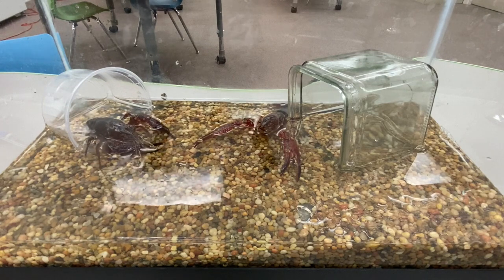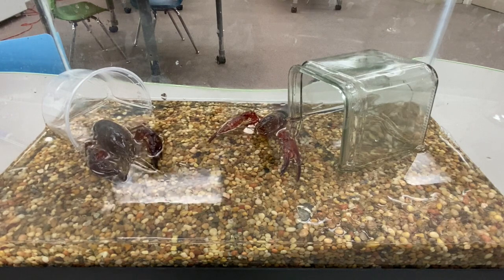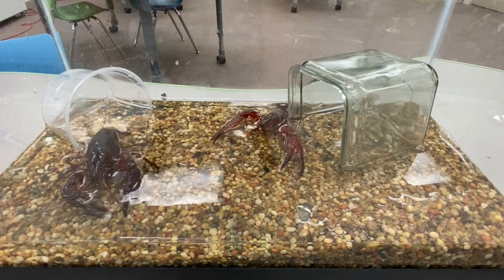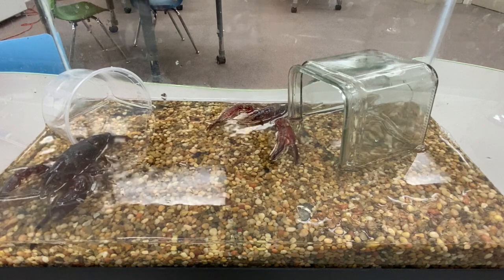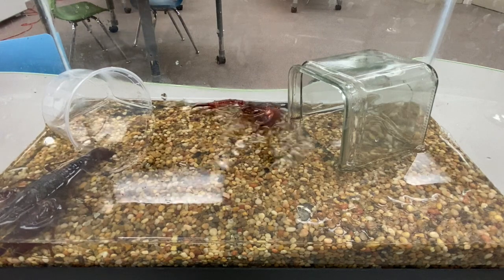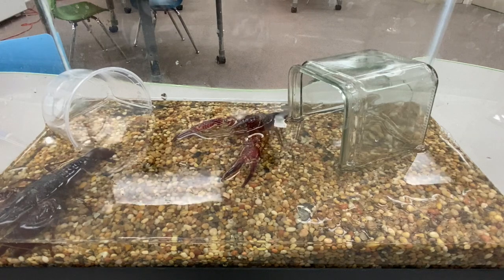And the crayfish's behavior of carrying its eggs is another adaptation that helps it reproduce. Remember, an adaptation is a structure or behavior that helps it survive or reproduce in its environment.